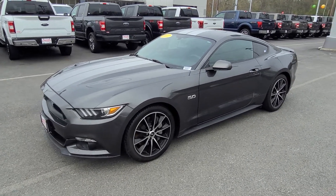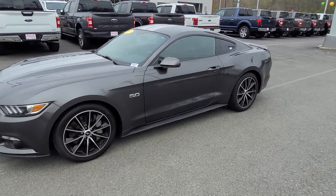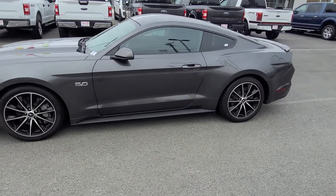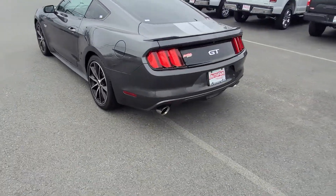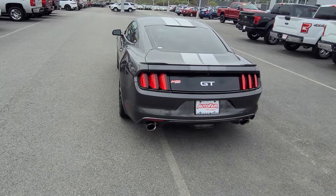As you know, this comes with the legendary 5.0 Mustang motor. This one also has a Corsa aftermarket exhaust. Let me come around the back so you can take a look at that real quick. Sounds absolutely fantastic.